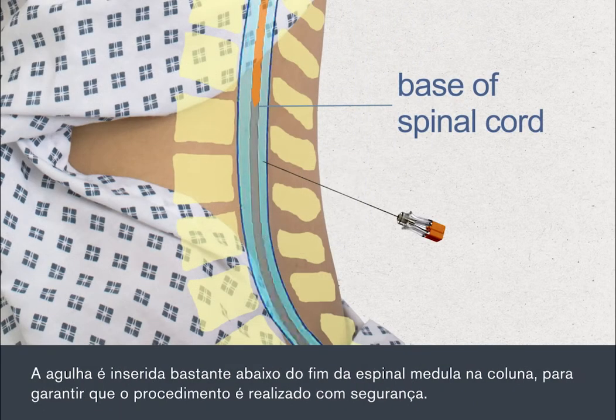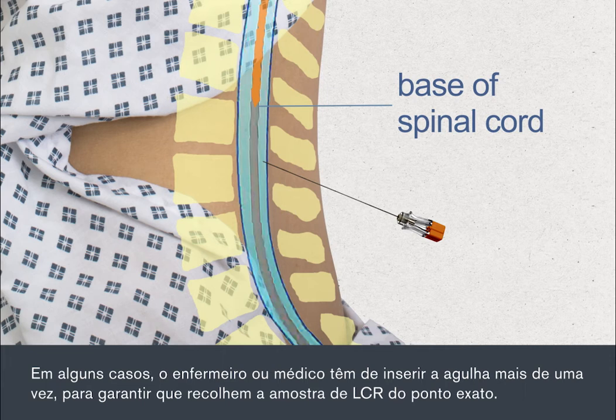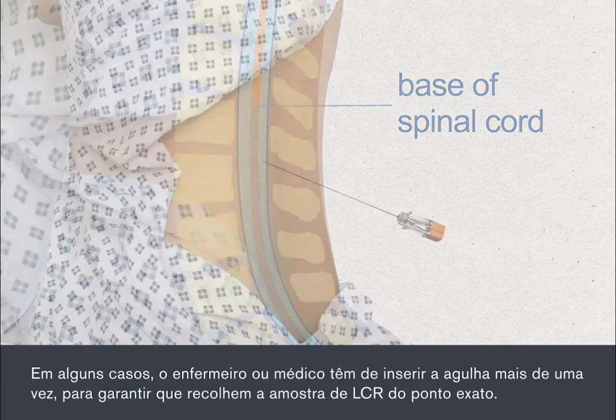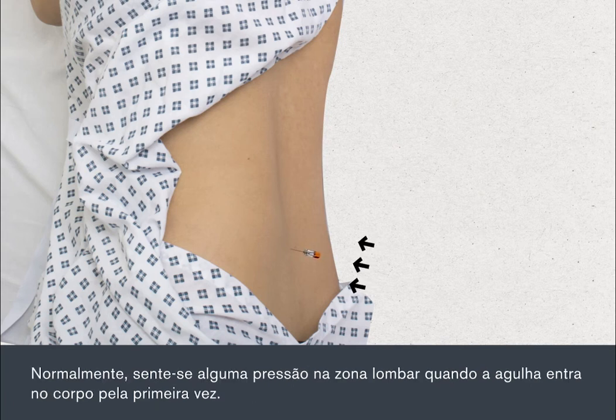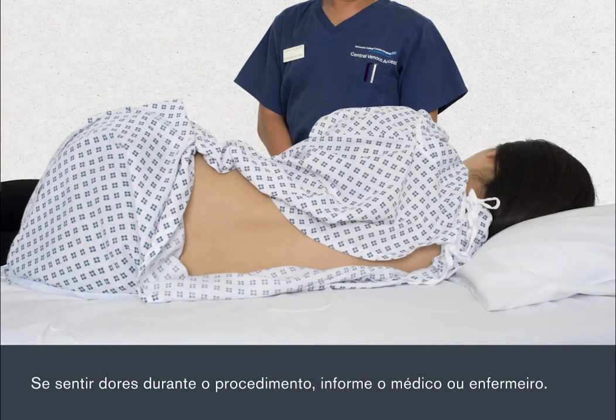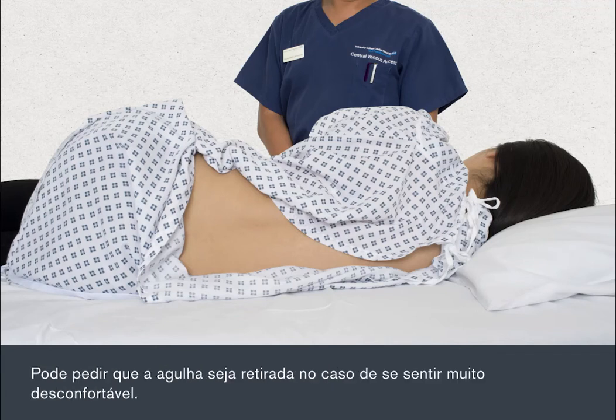The needle is inserted well below the end of the spinal cord in your spine to ensure the procedure is done safely. In some cases, the nurse or doctor will need to insert the needle more than once to ensure they collect the CSF sample from exactly the right spot. A lumbar puncture can be uncomfortable, but it's not usually painful. You'll normally feel some pressure in your lower back when the needle first enters your body. If you feel any pain during the procedure, let your doctor or nurse know — you may need more anaesthetic. You can ask for the needle to be taken out if there's too much discomfort.